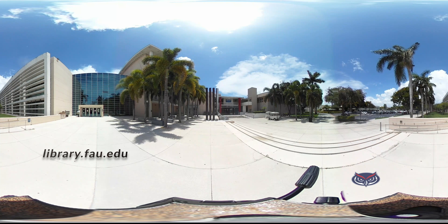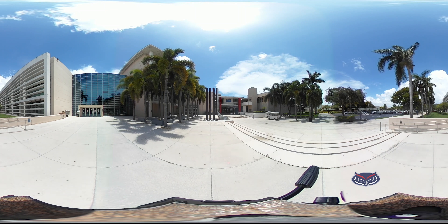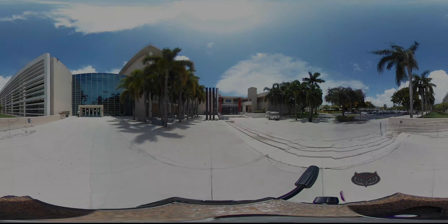For more information about any of our spaces or resources, visit our website at library.fau.edu. Thank you for taking a virtual tour with us. We hope you stop by and visit us physically or virtually soon.